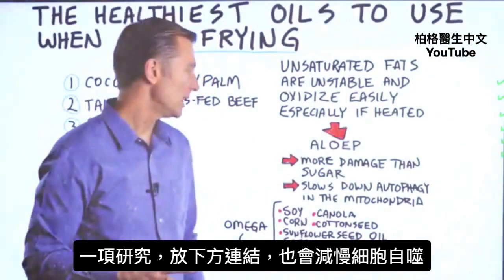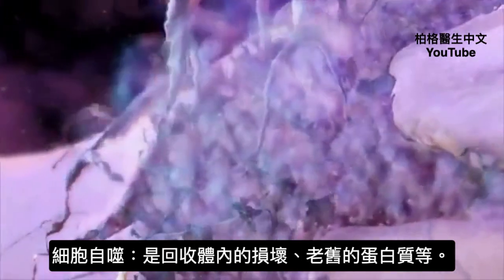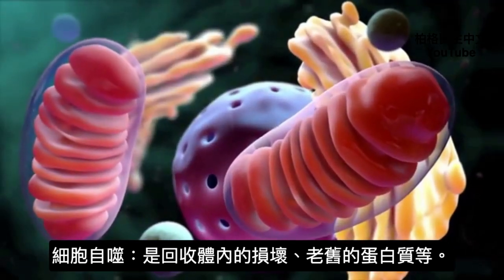There's also a study that I included down below that demonstrated that it can slow down autophagy, which is the recycling of all damaged proteins in the body and your mitochondria. So that's not good.